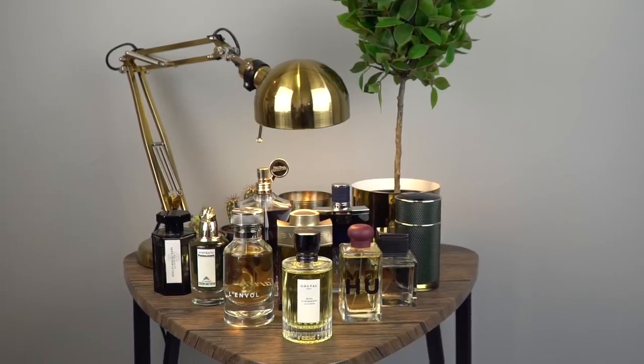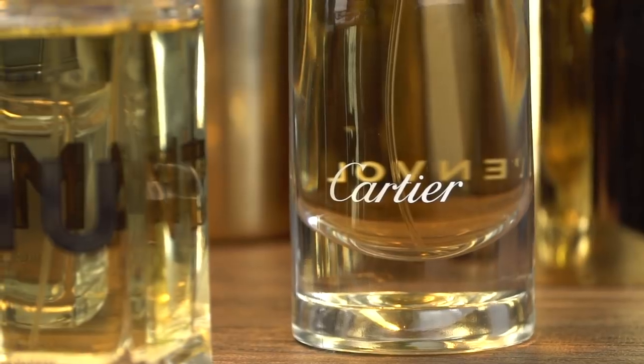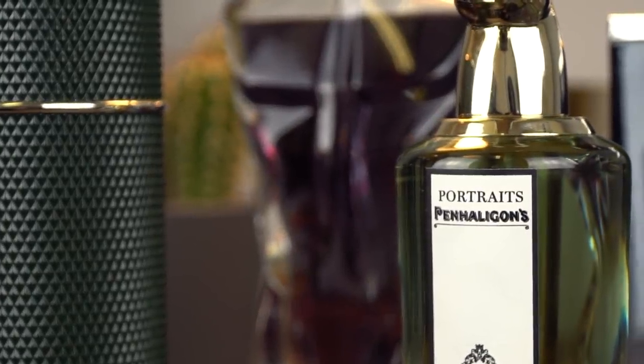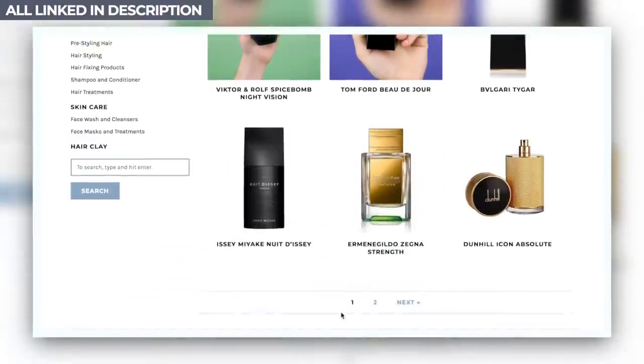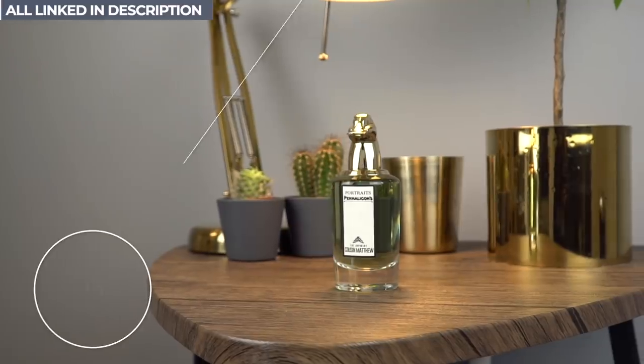It's also really my favorite season for fragrance because you can get rid of those heavier, oudier — although I do love ouds — musks, and think about things which have a lot more energy to them. I've gone through quite a lot of fragrances and pulled out 10 top fragrances for this season. All of them are on the Man For Himself product pages — loads going on there, plus a full article where you can check out all these fragrances and the best prices.